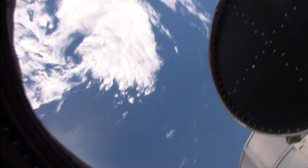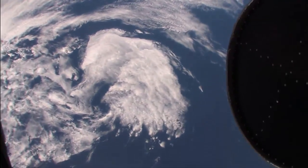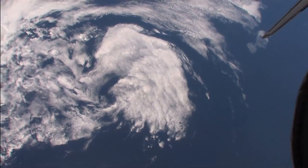And if I look straight up, you get to see a view of the Earth straight down.